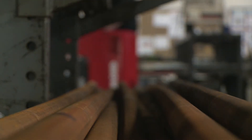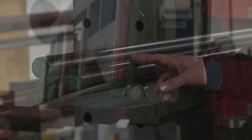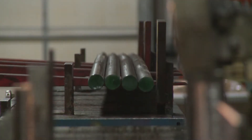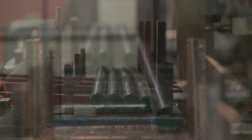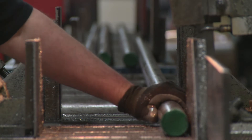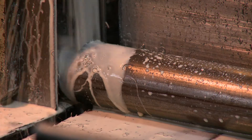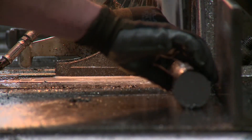A plunger starts out as a steel bar, like this one. Our top-of-the-line equipment can machine most types of iron, steel, and stainless steel. We use corrosion-resistant as well as ferrous and non-ferrous materials to ensure that our products cover the entire spectrum of customer requirements and well conditions.